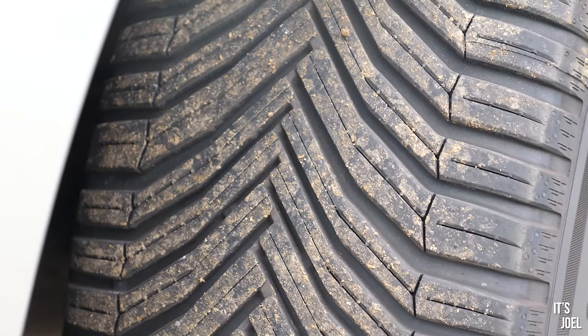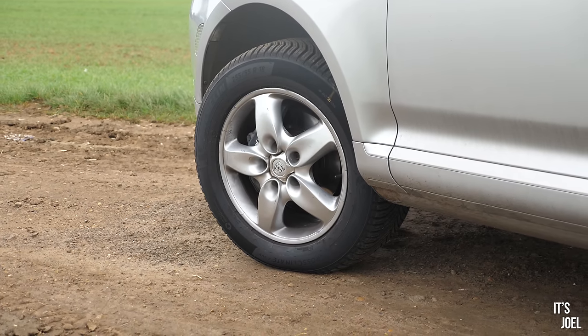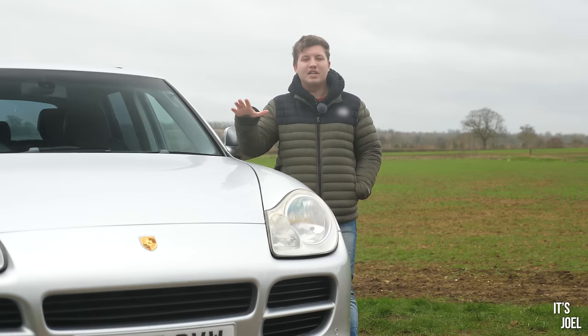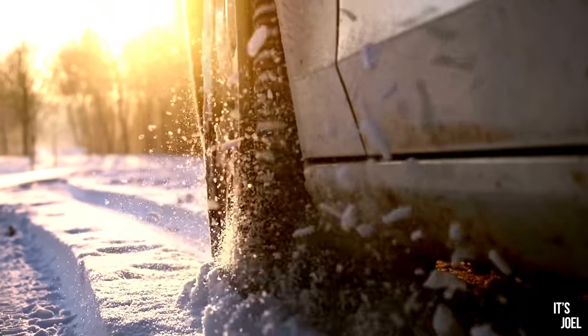It might not sound like much of a big deal, and I know that many of us in the UK don't seem to bother. But I want to take this car into Europe, and some of the places I'm going require you to be on winter or at least all-season tyres until the end of March if there's any chance of snow, ice, or conditions like that prevailing on the ground. So for me, it's no option really — we have to go onto some proper winter tyres.